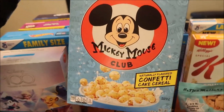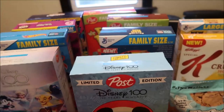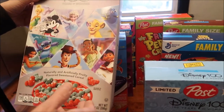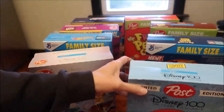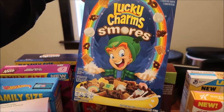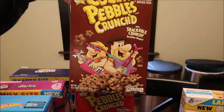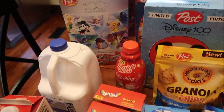Here's another Post Disney cereal — those are not shaped like Mickey ears though — this one is Confetti Cake. And this one is just fruity flavored. Then we have General Mills Lucky Charms S'mores and then these are both by Post: Cocoa Pebbles Crunched and Fruity Pebbles Crunched.